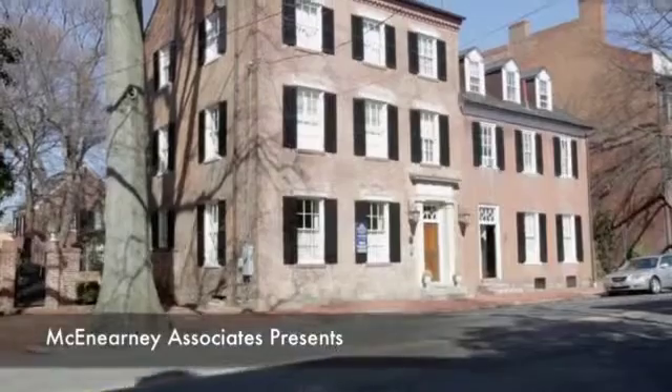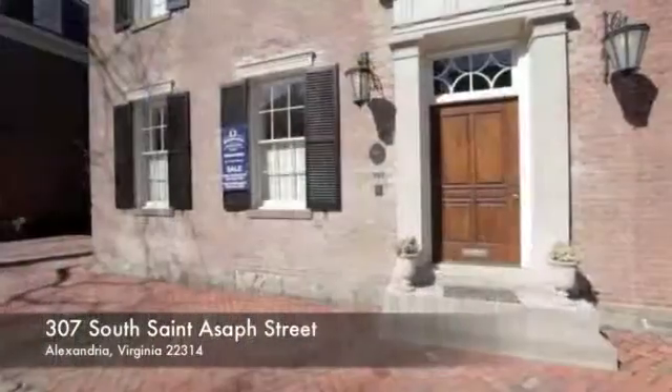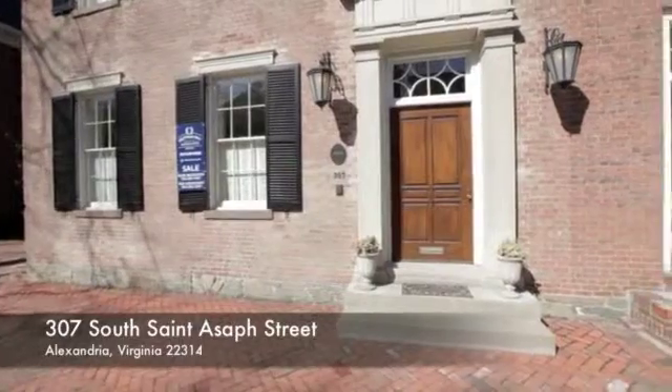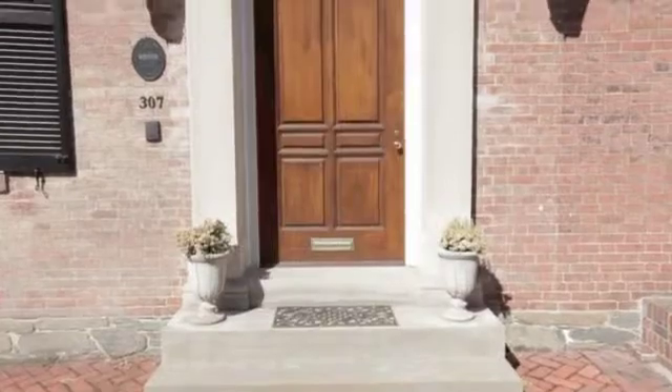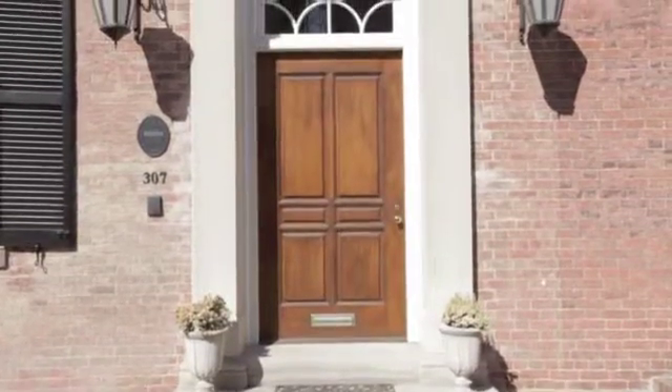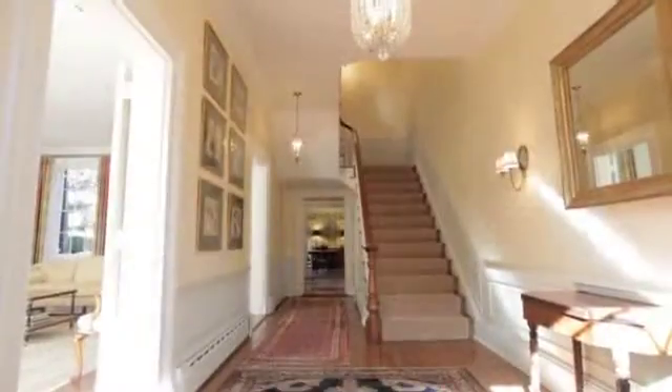Inarguably one of the finest homes in coveted Old Town Alexandria, 307 South St. Asaph Street boasts a matchless character and a timeless appeal. A handmade solid mahogany door welcomes you into a magnificent entry foyer.